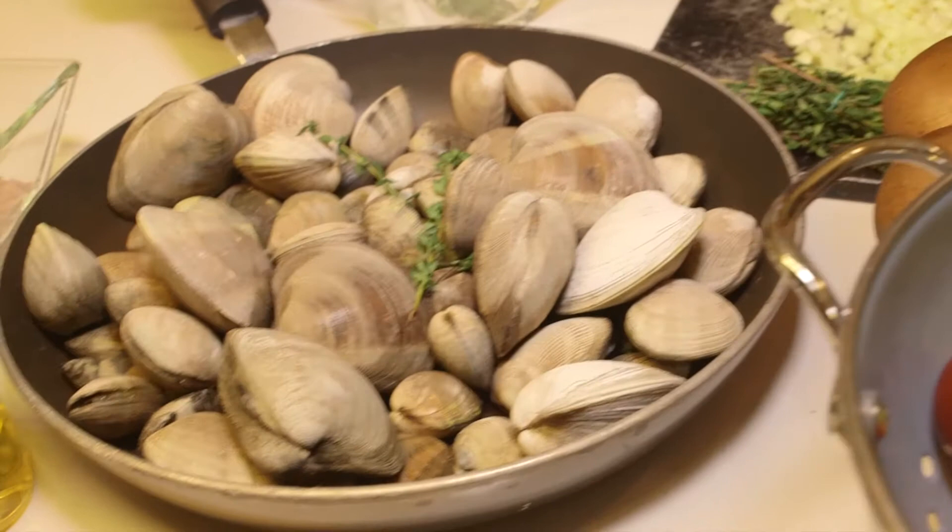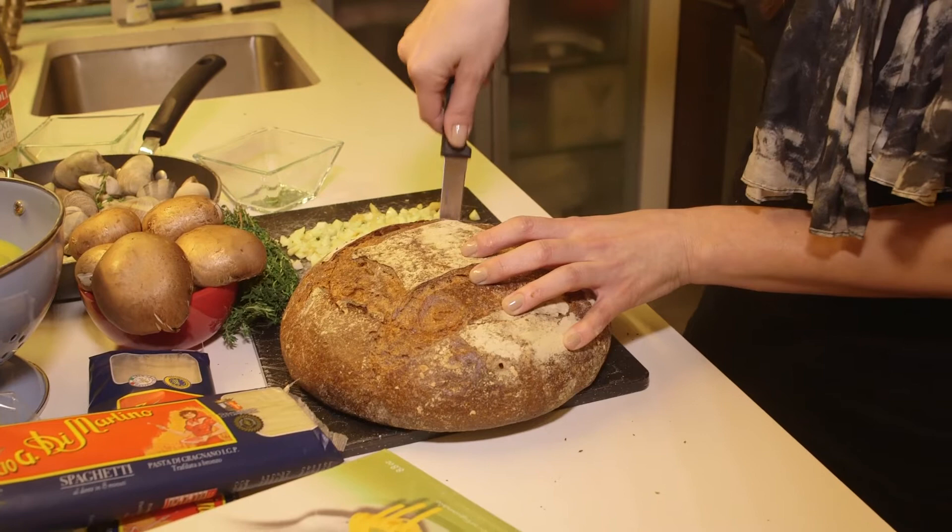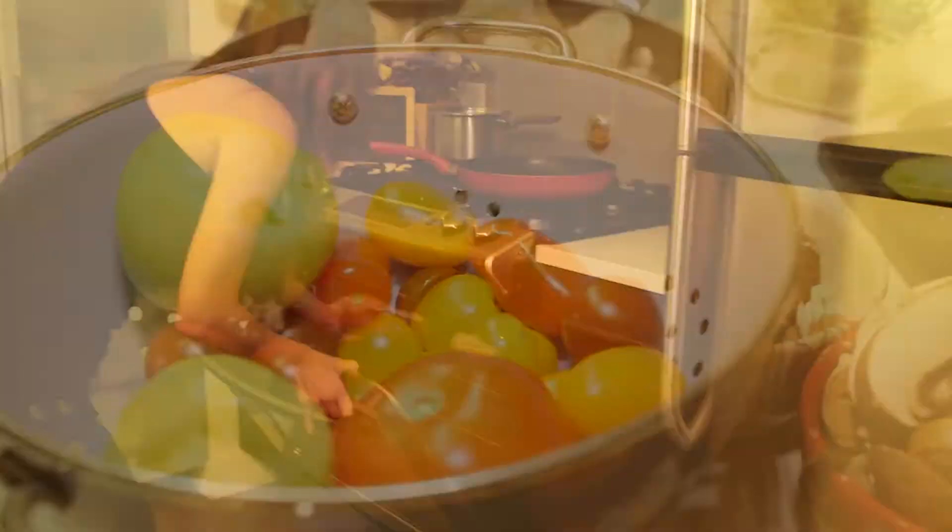Using a pound and a half of Littlenecks and a pound and a half of Manila clams, we're just taking out the center. Then we're taking the tangy sourdough and we're just going to pop it into the oven and broil it.